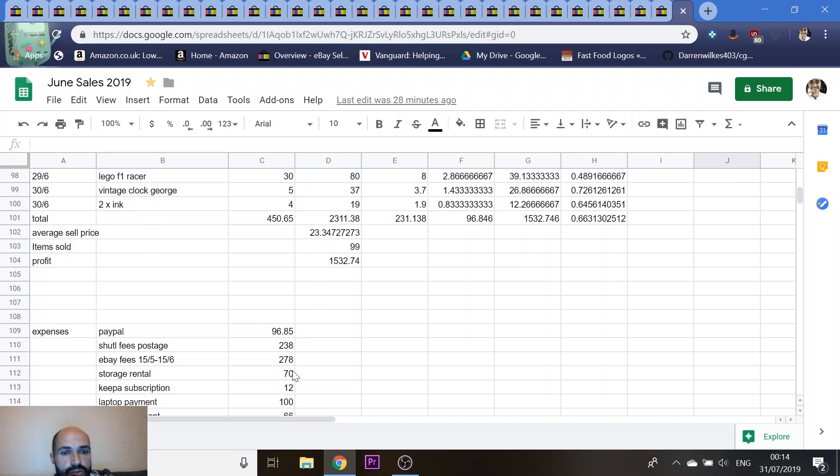eBay fees were £278 for the month, which includes the £30 shop subscription and 10% fees on £2,300. A tip if you're thinking of going full-time: I've started paying my eBay fees weekly — a quarter of it every week rather than all at once at the end of the month alongside the shuttle fees. That makes a big difference to cash flow. Ongoing fees include storage rental and my Keepa subscription, which I use for tracking prices on Amazon.